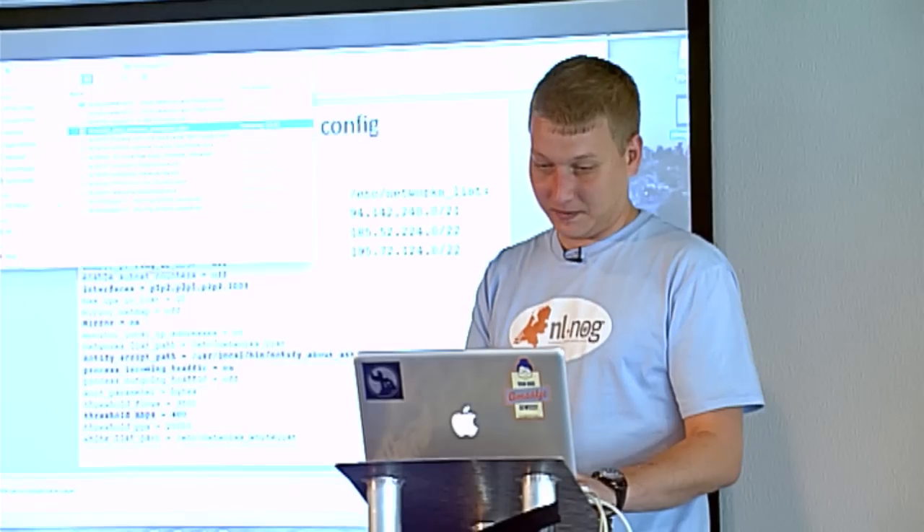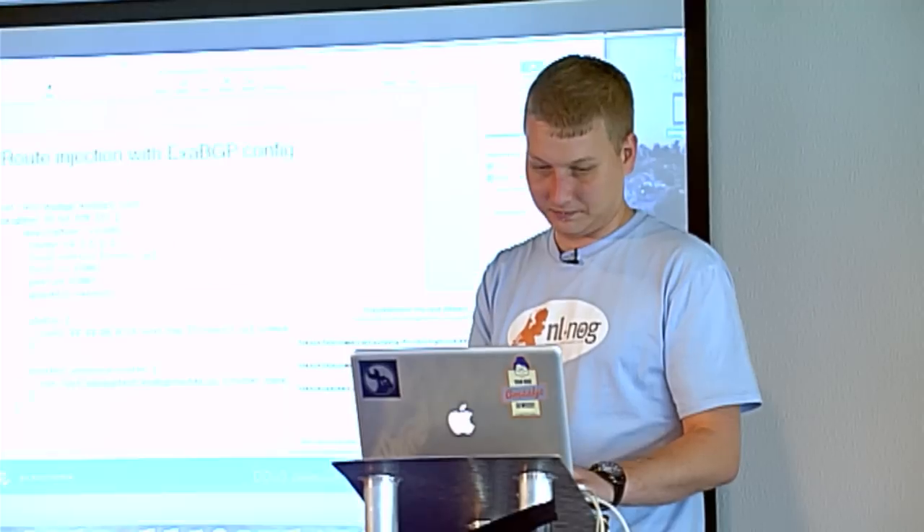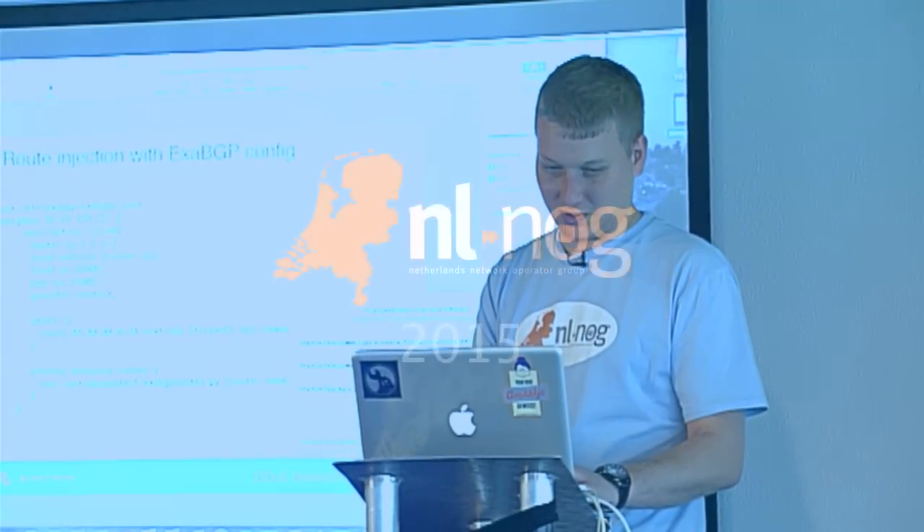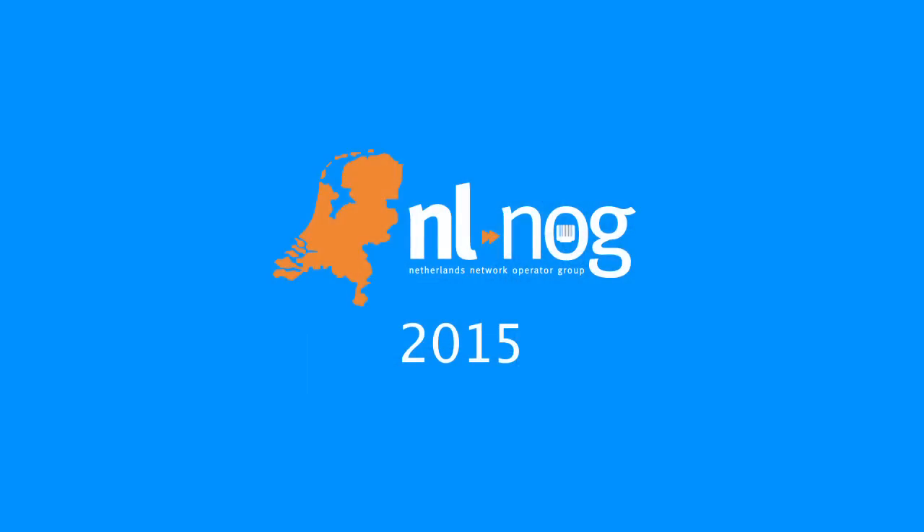Next up, we have more about DDoS. Thomas, will you come to the stage? Thank you.